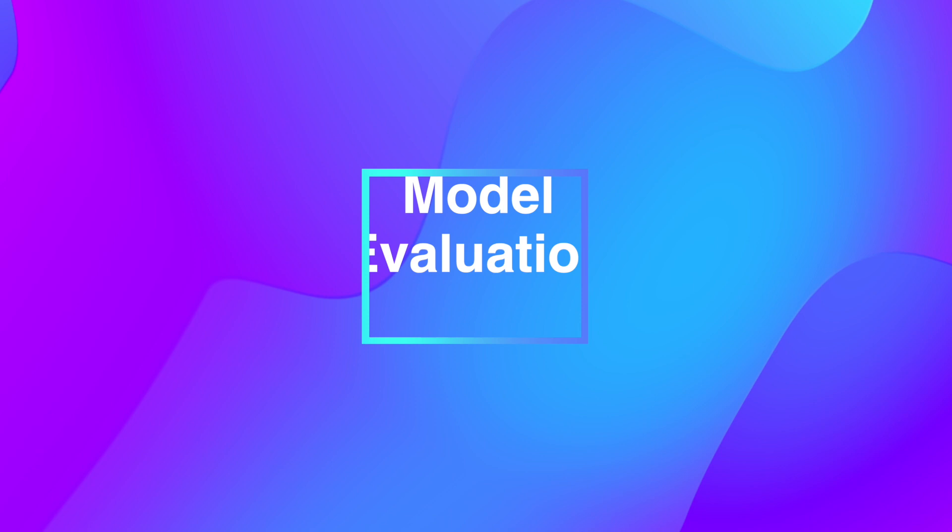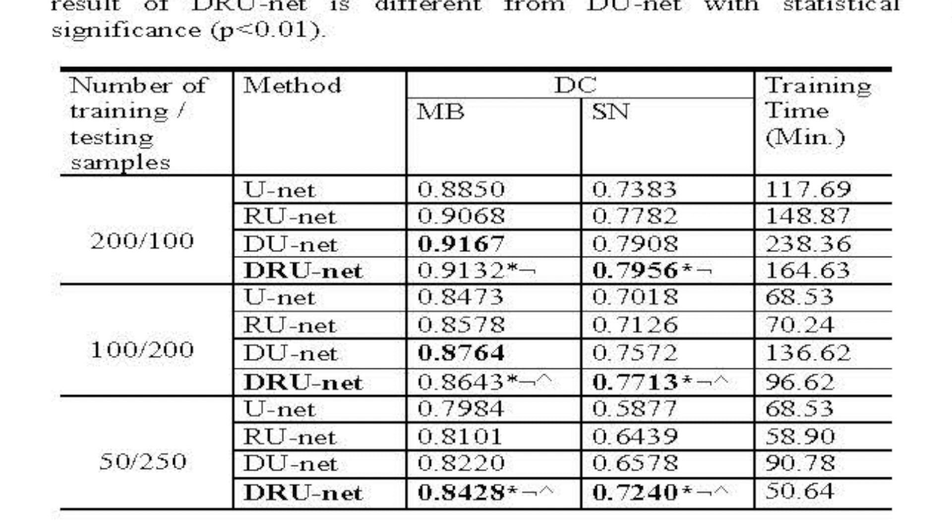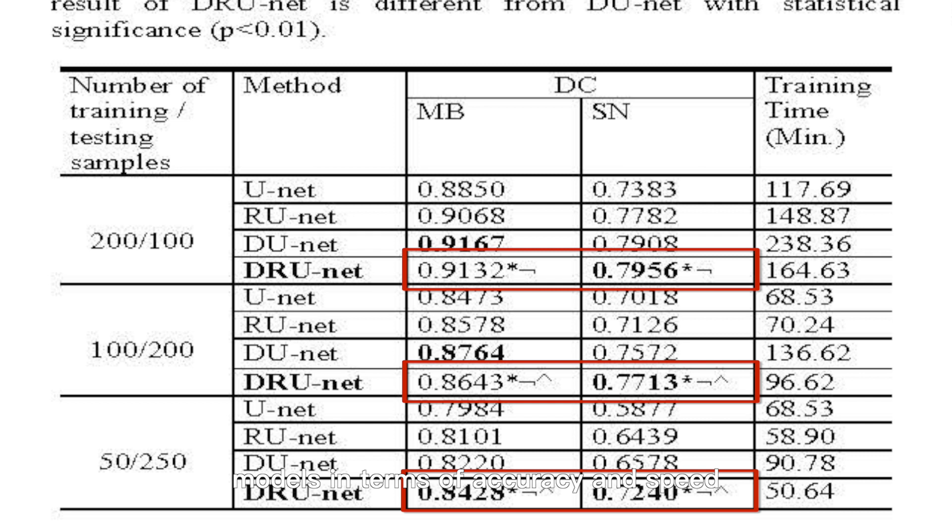DRUNet was evaluated using metrics such as the DICE coefficient and Jaccard Index. These metrics measure the accuracy of the segmentation results against the ground truth. The results show that DRUNet outperforms other state-of-the-art models in terms of accuracy and speed.